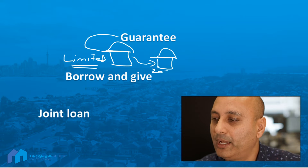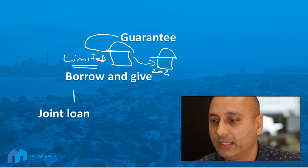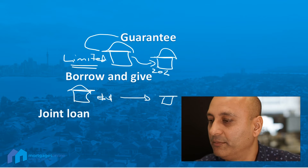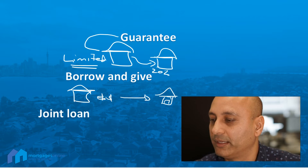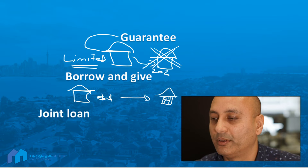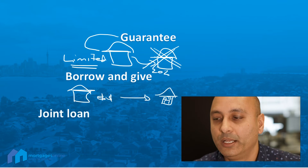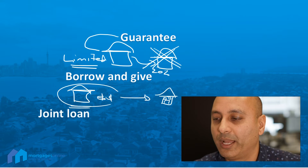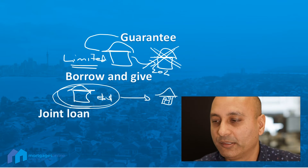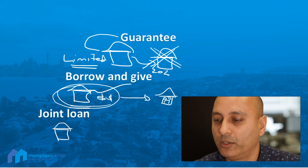The advantage with borrowing the actual funds and giving it to the child is this: if the world turns to custard and something happens to this loan, under a guarantee scenario you can be called upon for the shortfall — basically a lump sum on one day. Whereas with borrowing and giving, as long as the repayments are met, which would be a lot smaller than the entire amount, then the house is safe.